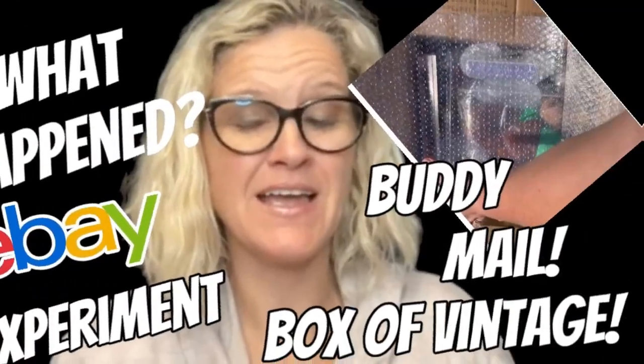Hey Bolo Buddies, thanks for watching. In this video I'm going to talk to you about a little experiment I did with my creating a sale and the different percentages and I'm going to tell you what happened. I decided to do the unboxing first because it's just way more fun than telling you about the experiment. So the experiment is going to be at the end.